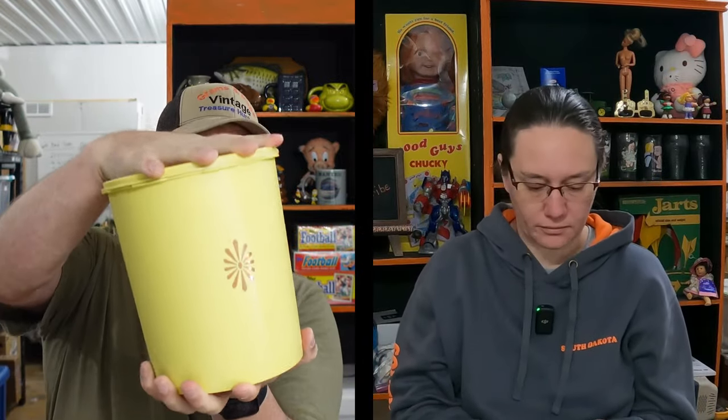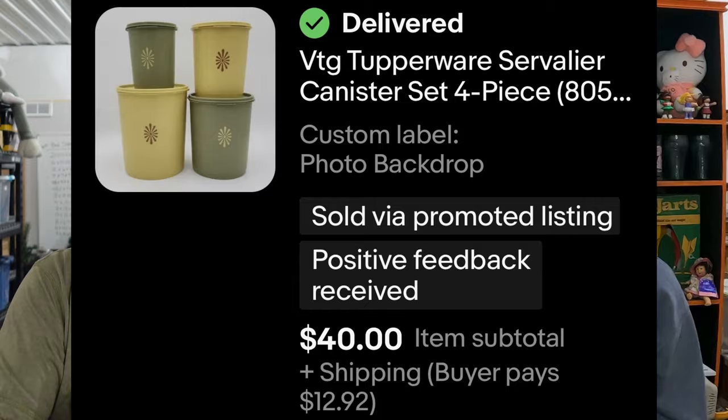We do have items that sold we're going to show you like we usually do, and in between we'll list a few products to help meet our listing goal. First thing that sold: some Tupperware — a Servalier canister set, the entire four-piece set, green and yellow alternating colors. That set sold for $40. I probably could have sold them individually for more, but $40 works.